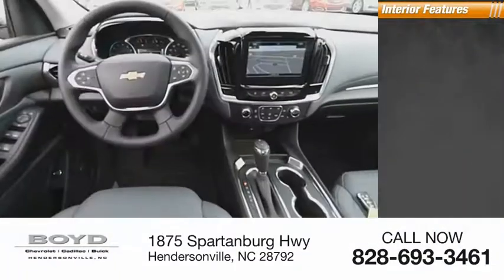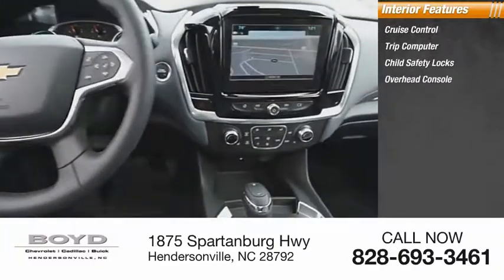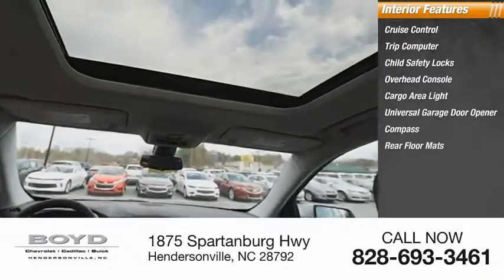Inside you'll find cruise control, trip computer, child safety locks, overhead console, cargo area light, universal garage door opener, compass, rear floor mats, and trip odometer. Come see the car for yourself.